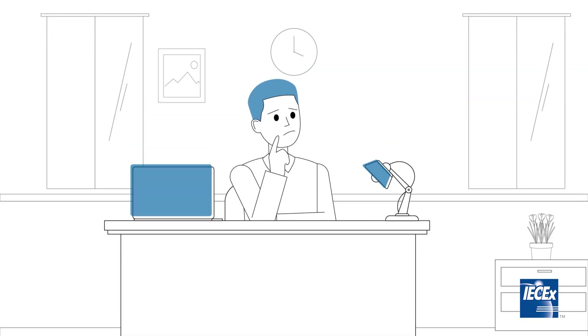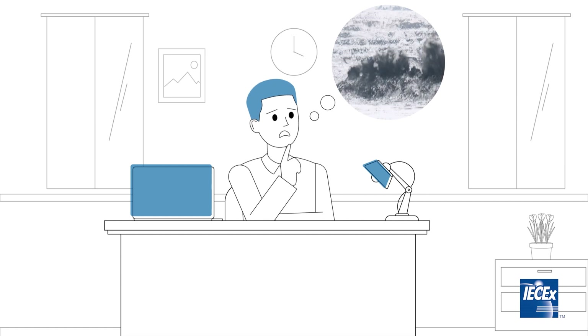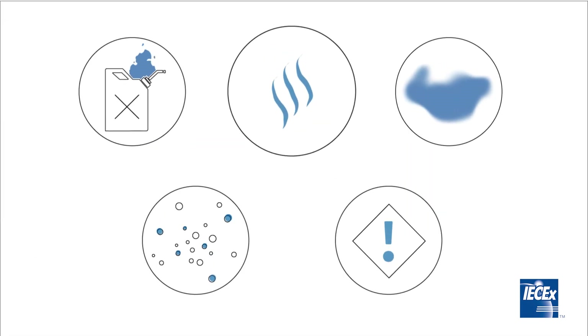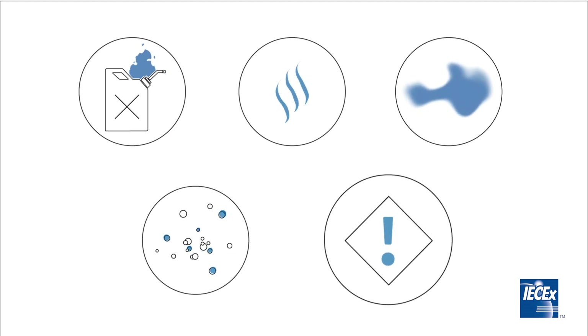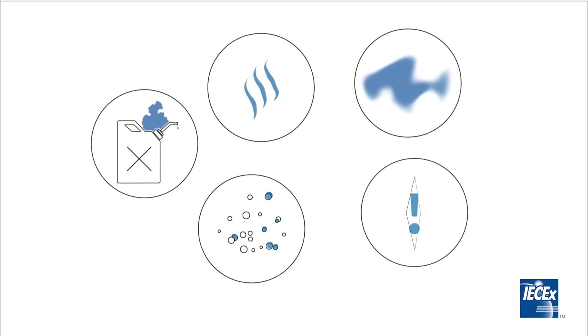But what is an explosive atmosphere? It's probably not what you first imagined. An explosive atmosphere, as indicated by the symbol EX, is somewhere that flammable liquids, vapours, gases, combustible dusts or other hazardous substances are likely to occur in quantities sufficient to cause a fire or explosion when an ignition source is unintentionally introduced.